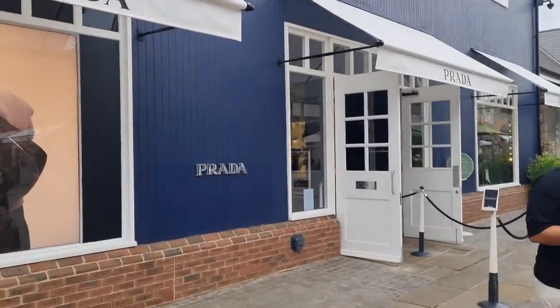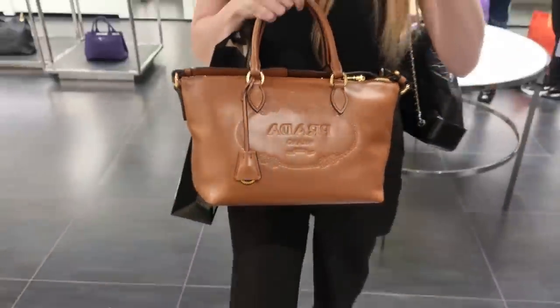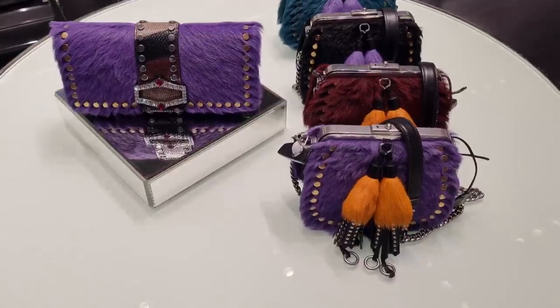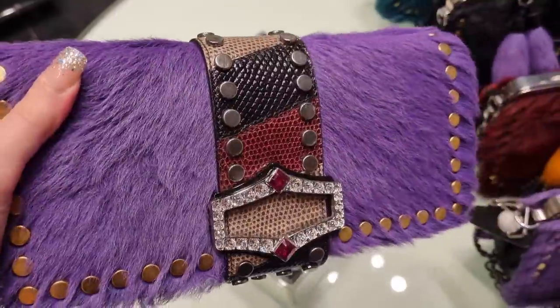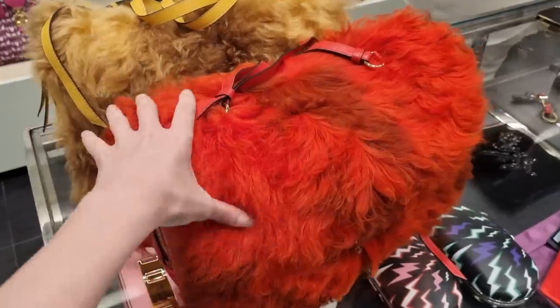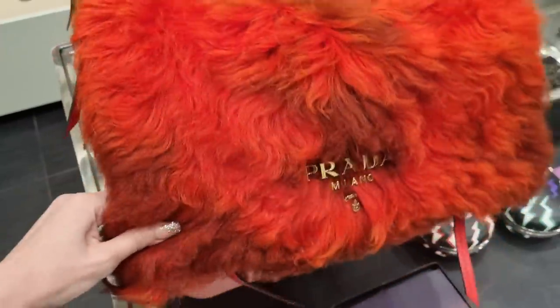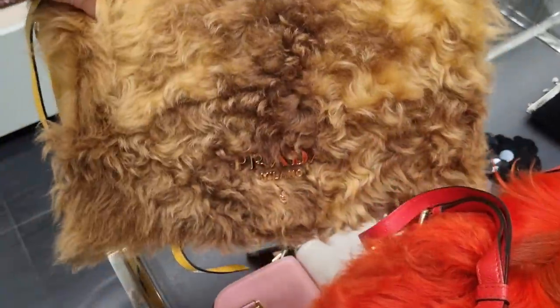Prada — should we head into Prada quickly and see what they got? The window display is very chic. I was never the biggest fan of Prada bags, but they got good finds in the outlet as well. This full leather Prada bag... my god, what are these furry friends? I don't know if it's real fur or artificial fur. It feels actually quite artificial — these monsters, it's literally furry monsters. I don't know why this kind of style always reminds me of Hagrid's jacket in Harry Potter.